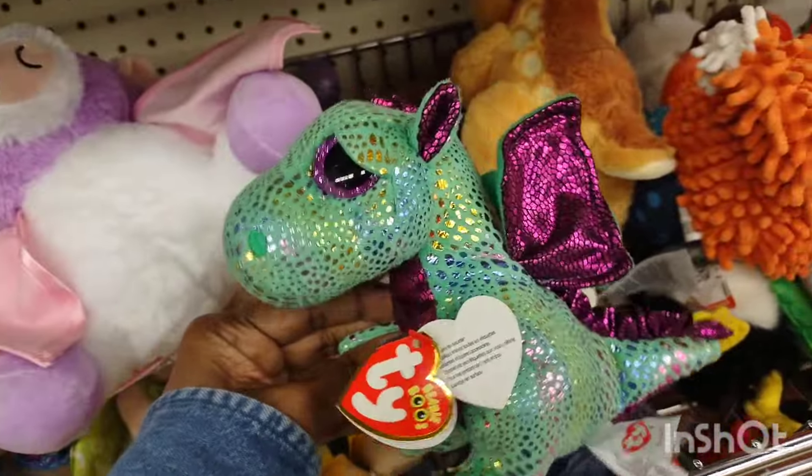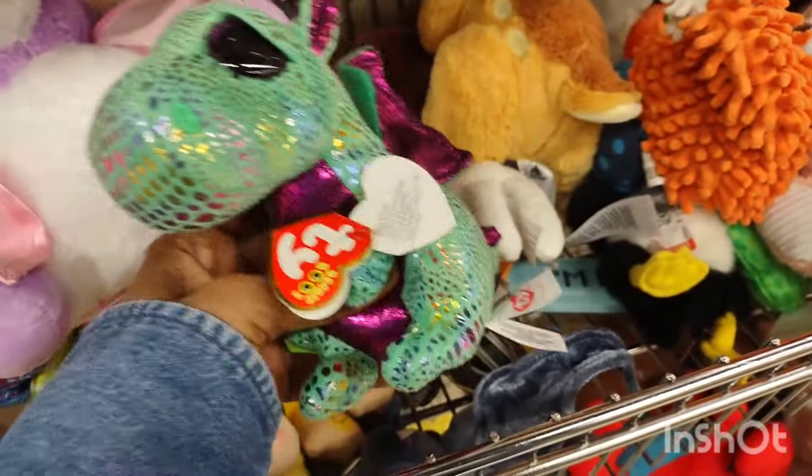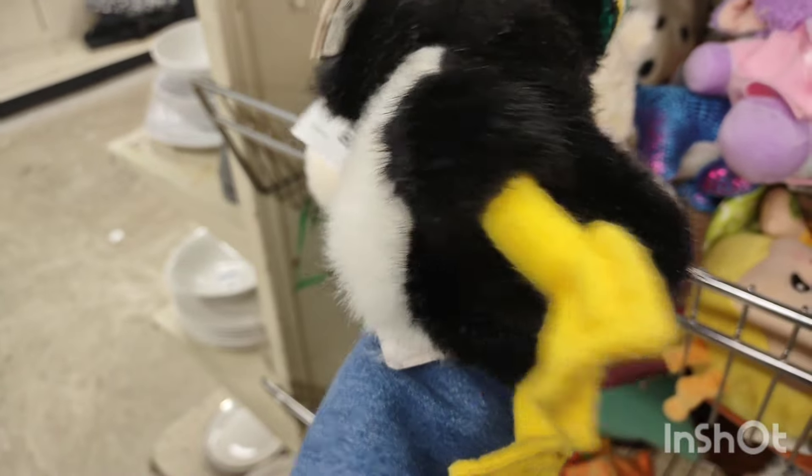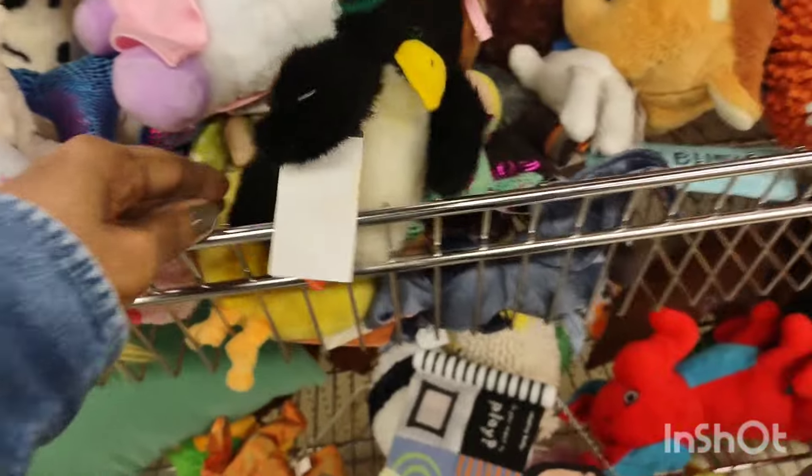I wanted to grab some but I don't have anywhere to put them. That was gorgeous, wasn't it? And then this little penguin — it's hard to leave him. He was adorable. I want to run back and get him. He was beautiful.